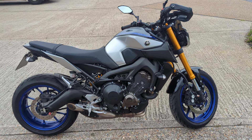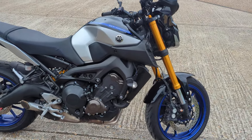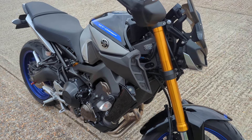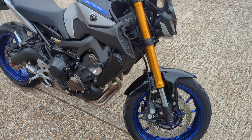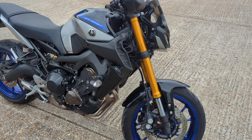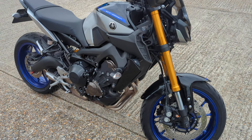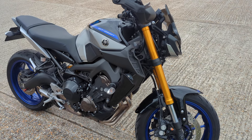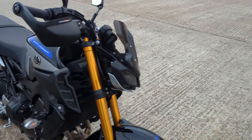2018 Yamaha MT-09 SP, just over 10,000 miles, two owners from new. We sold it to the last owner a while back at our old shop, so we know the bike very well. It's got good service history with it and it will go through our workshop again before it leaves us.